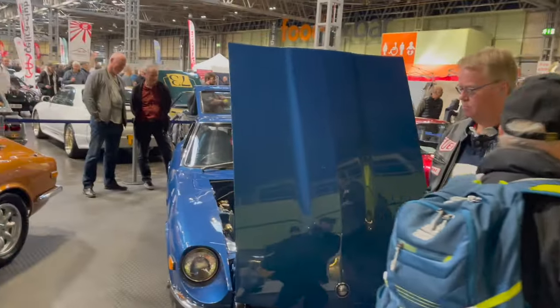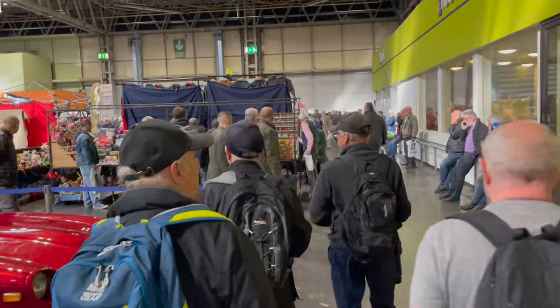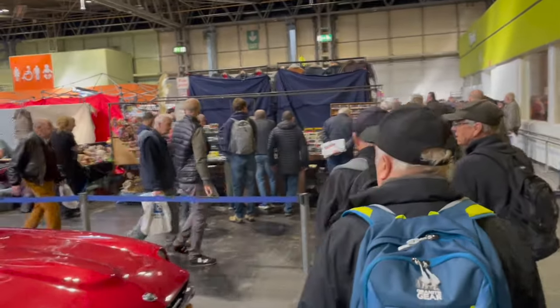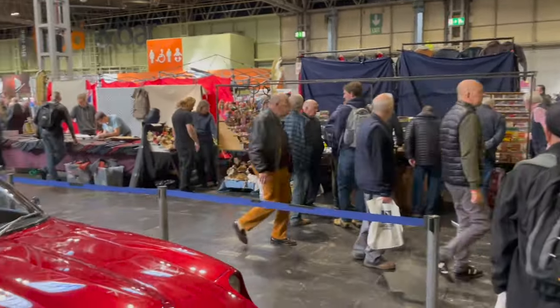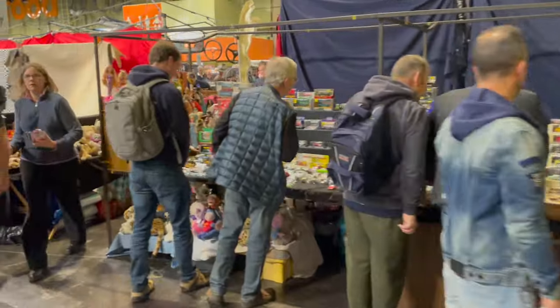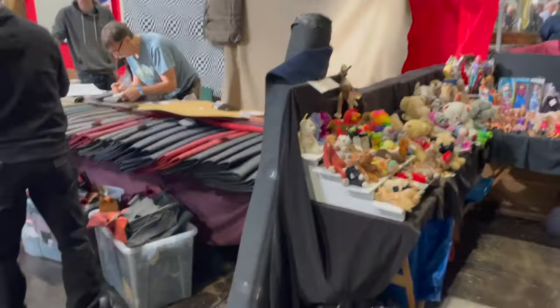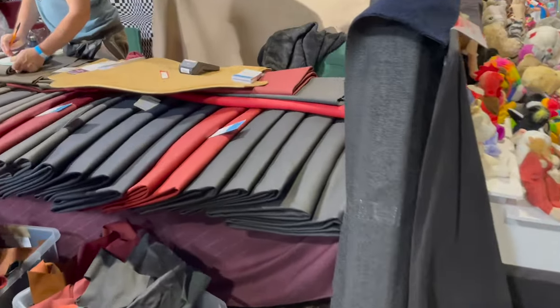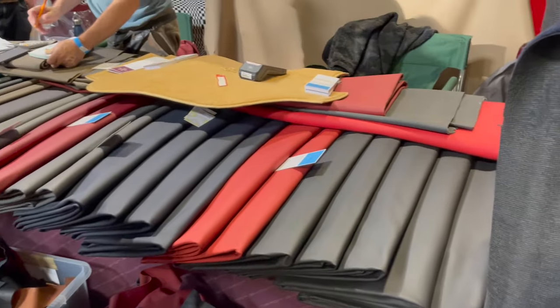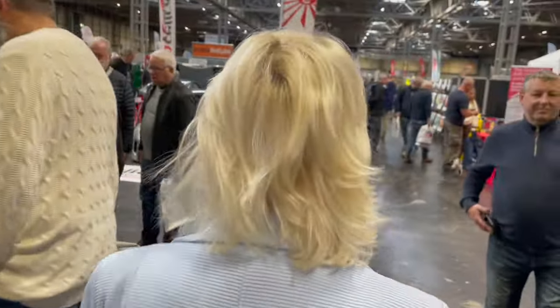This looks like some sort of auto jumble, and you can obviously buy bits and bobs for your cars. It looks like you can actually buy full hides, full leathers to re-trim your car - really get that sorted. There's a leaflet for Mark my mechanic; he loves a bit of trim.